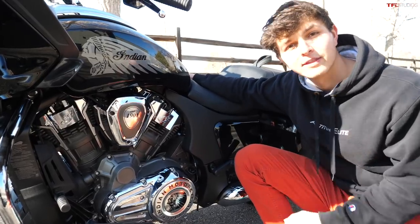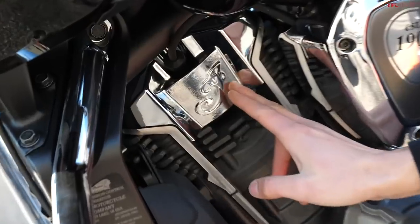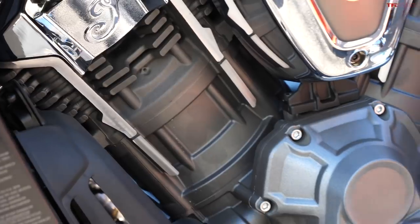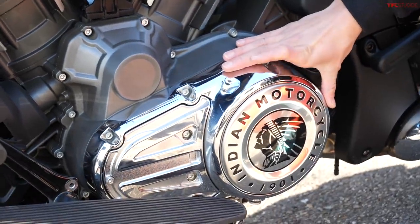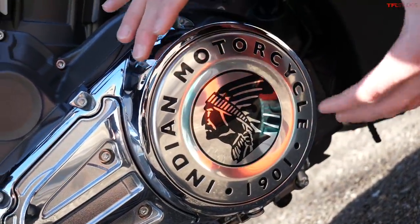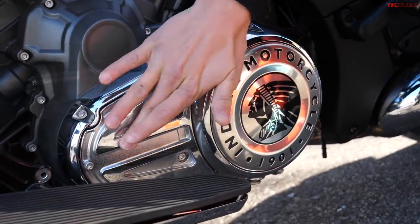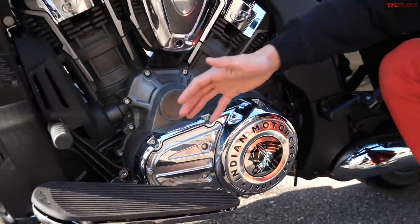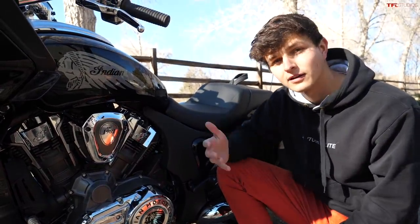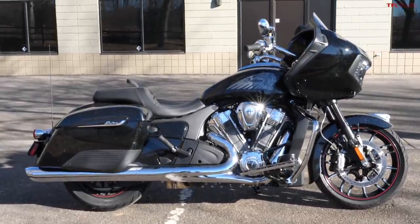Moving on to my favorite thing about Indian motorcycles — the design of the engine. We've got some textured metal at the head with the Indian logo, a very nice grayish engine block, and then moving down to this cover right here it's got this awesome Indian Motorcycle 1901 plate over the top of it. Then an interesting mixture of textured and very smooth polished metal towards the front of the cover, which makes it just a little bit more interesting than a purely polished smooth engine cover like you get on a lot of motorcycles.